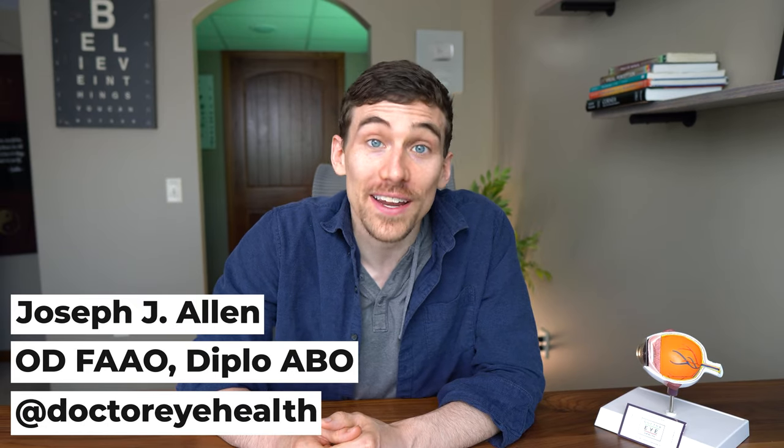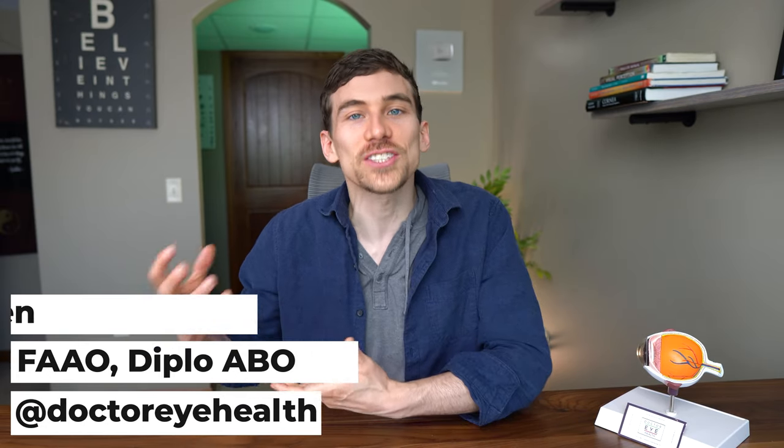Dr. Joseph Allen here from the Dr. Eye Health Show. On this channel, we do a lot of education around eye diseases, their treatments, but also showing off different eyewear and vision products which a lot of people don't know about, because I know that these things are going to be able to help people out.